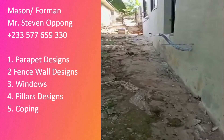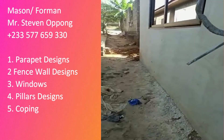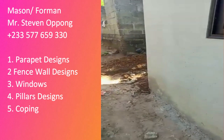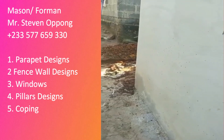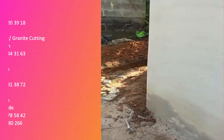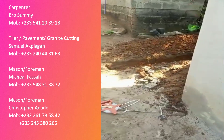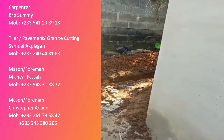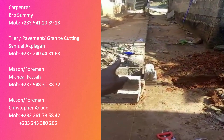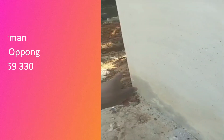If you need a competent mason, Mr. Steven is available — he does parapet design, fence wall designs, window pillar designs, and coping. I also have brother Sammy, my number one carpenter. If you need a tiler for pavement and granite cutting, please do not hesitate to contact the names shown on the screen.